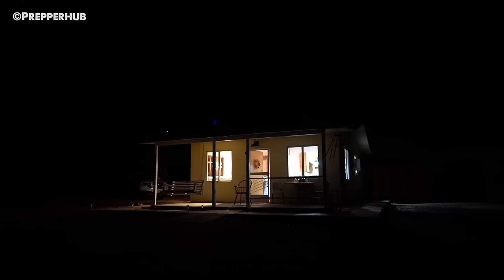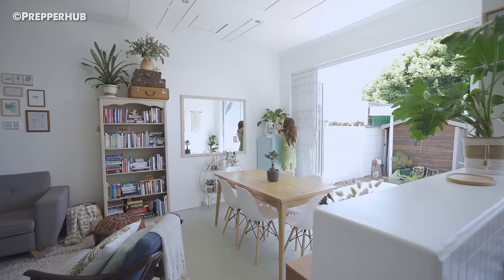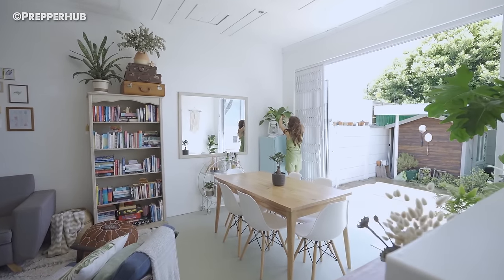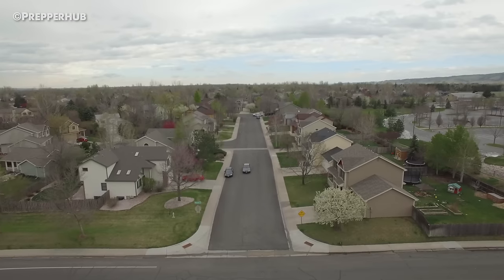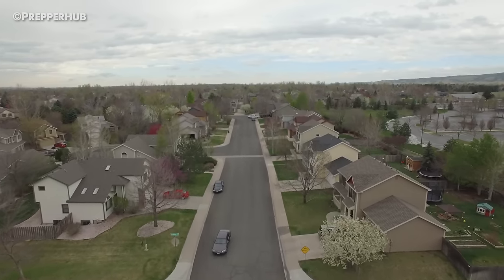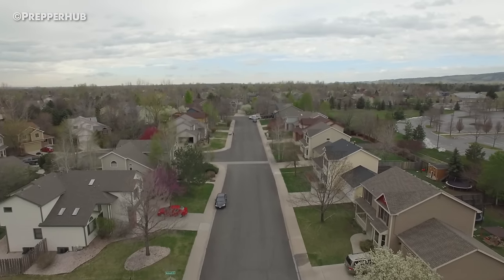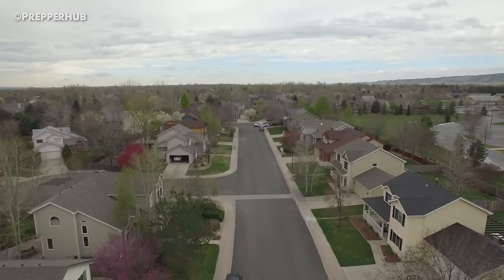Built-in Shelter. One of the major advantages to bugging in during an emergency is that you already have one of the essential survival components built into your plan. Compared to sleeping outside, even in a tent, your home is dry, insulated, and relatively spacious. Your home can also be much more secure than sleeping outside, since the doors and windows can be locked and even boarded against potential intruders.